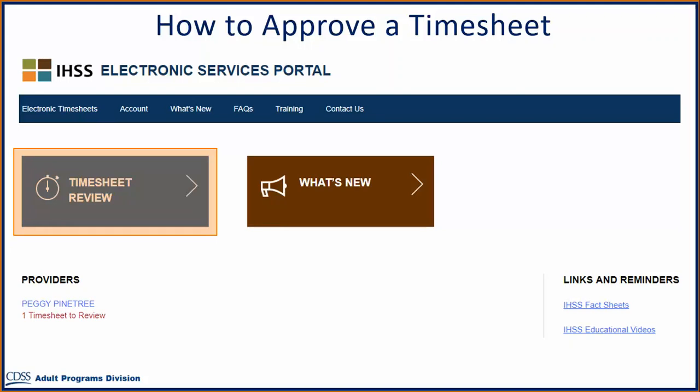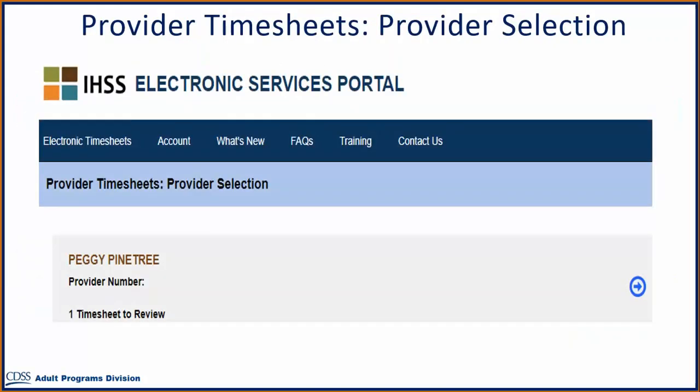Please note, the provider name you see listed on your screen is just for this example. Once you log into your account, you will see the names of your provider or providers listed on your home page. On the Provider Timesheets Provider Selection screen, you will be able to see all the providers who work for you. In this example, you have one provider, Peggy Pine Tree, who has one timesheet to review.